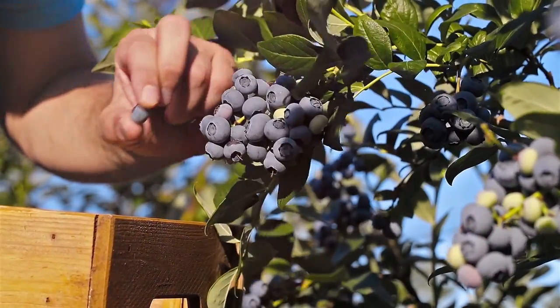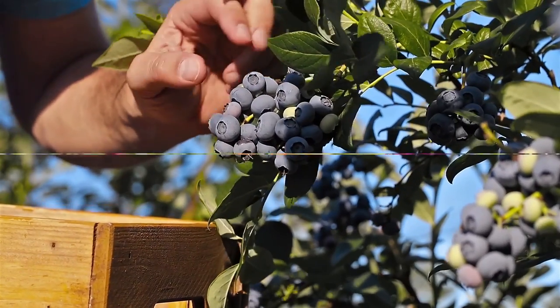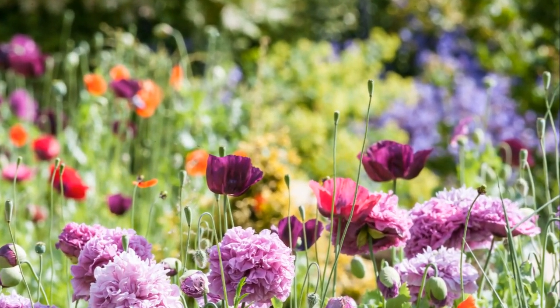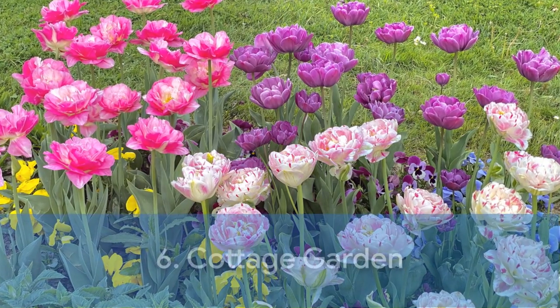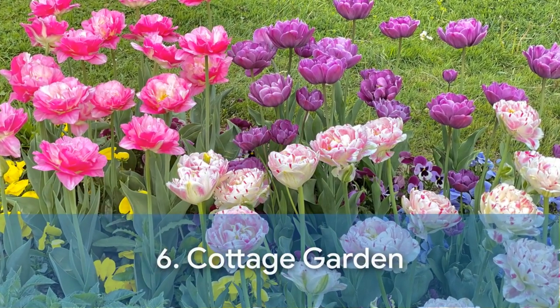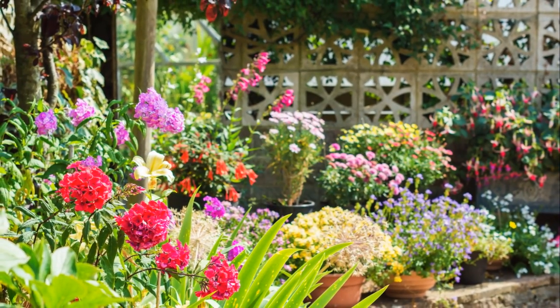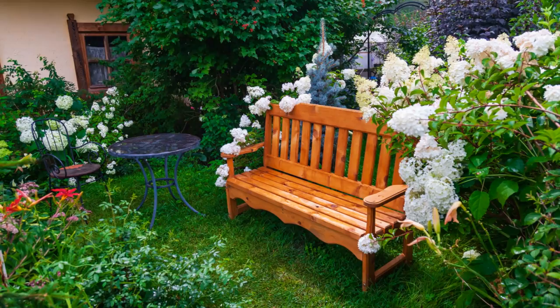These designs offer a range of styles, but we have plenty more to discover. Continuing our journey, let's delve into the next set of garden designs. Our sixth design is the Charming Cottage Garden — a quaint old-world style brimming with vibrantly colored flowers, perfect for those who love a rustic, country feel.